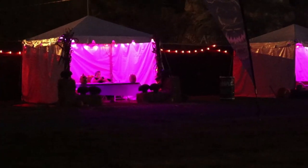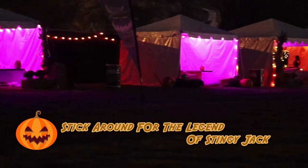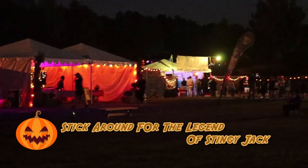The light source is traditionally a flame such as a candle or tea light, but artificial jack-o'-lanterns with electric lights are also marketed. It is common to see jack-o'-lanterns on doorsteps and otherwise used as decorations prior to and on Halloween.